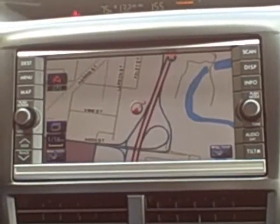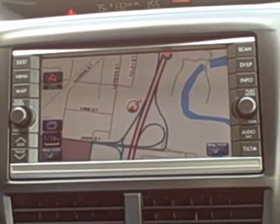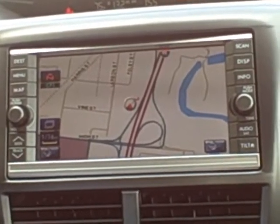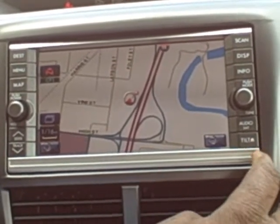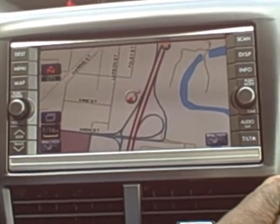Follow me. Today we're going to feature and benefit the navigation system. The navigation system is designed to get you from point A to point B, but in order to start the navigation system, first you have to input the CD.